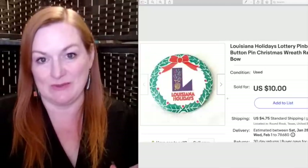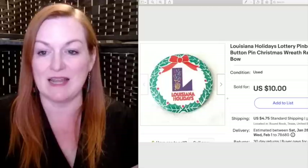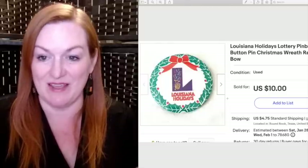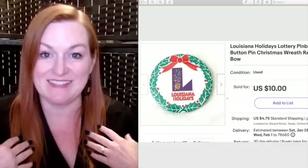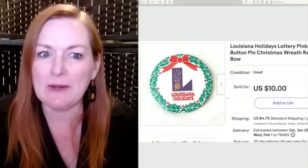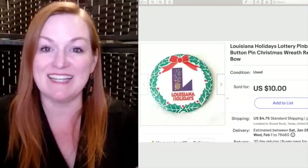This pin-back button also sold — it was from the $25 lot. It's a Louisiana Holidays Lottery pin-back button. I've sold many, many lottery pins from that lot. I kind of thought, who's going to buy a lottery pin? But they're out there. This sold for $10.